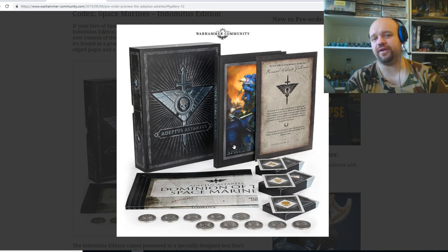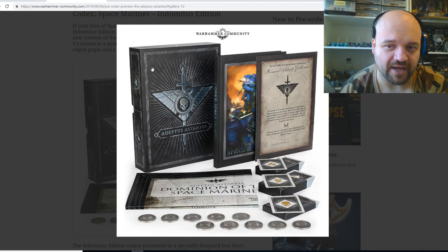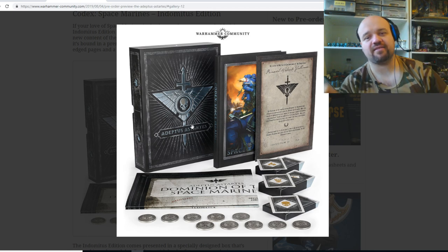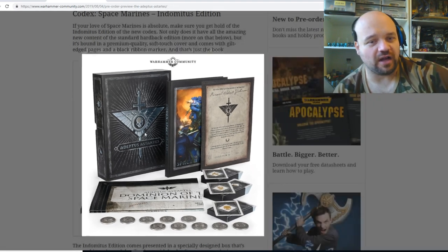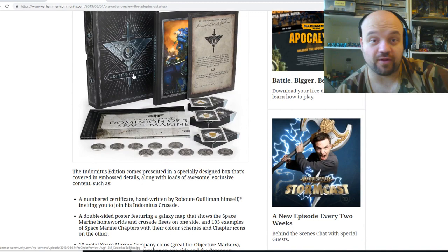I have to see the price point on this. I'm not 100% sure if I could justify getting this collector's copy if it's any more than, say, $200 Australian. Even at $200 it's very steep for some plastic counters, or lead counters, and a map and some fancy boxing. But if you do want this special edition and you are an epic collector, then I highly recommend pre-ordering it ASAP, because I remember when I got the Custodes collector's edition — it went like that, it was out the door so fast. Space Marines are infinitely more popular than Custodes, so I wouldn't be surprised if it's sold out already.